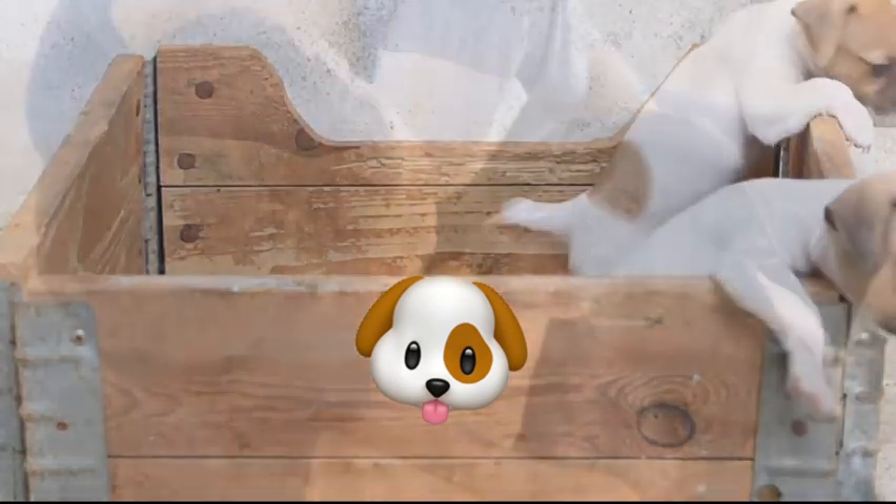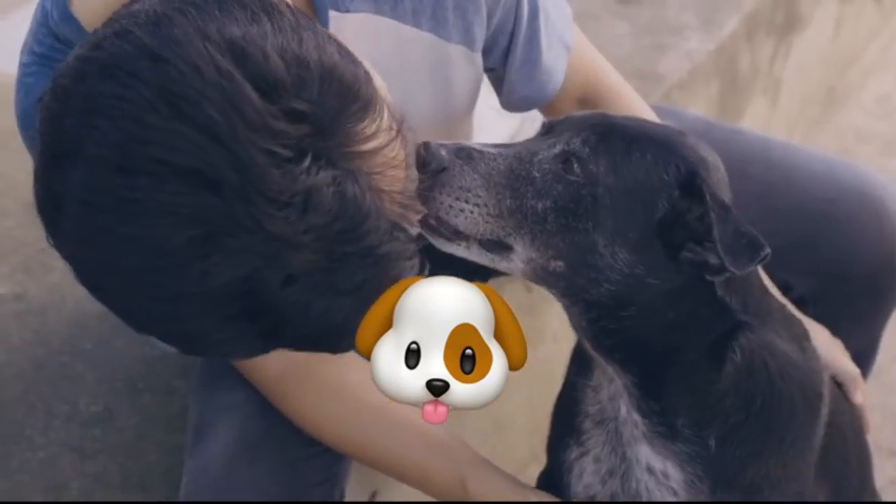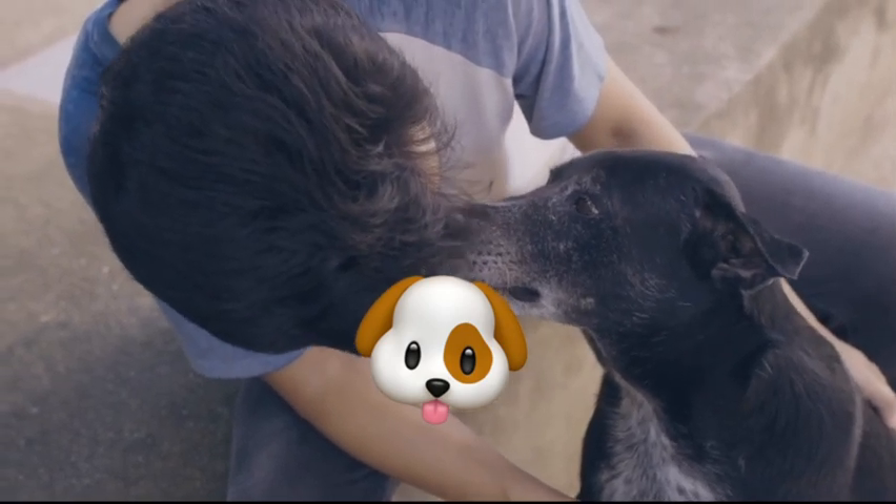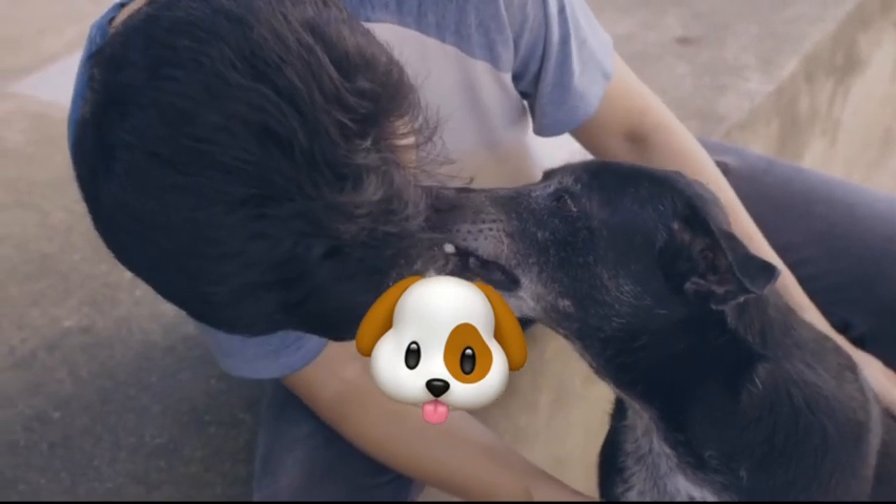Puppies, for instance, may require more frequent bathing than adult dogs, while senior dogs may need more gentle bathing routines due to their sensitive skin.